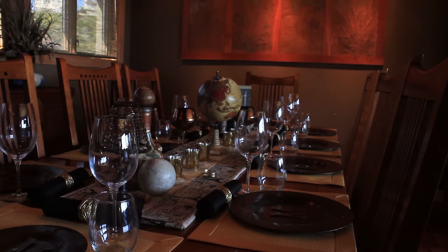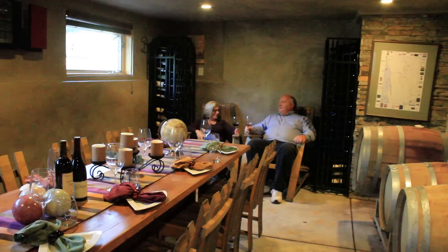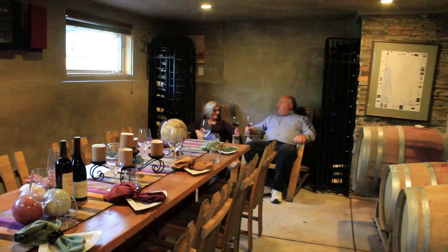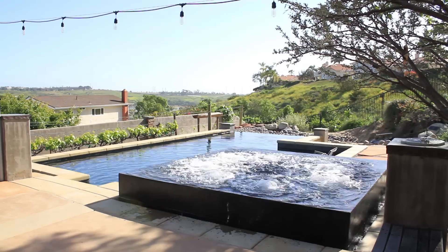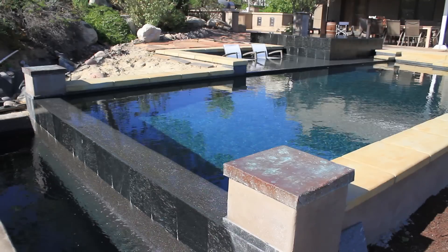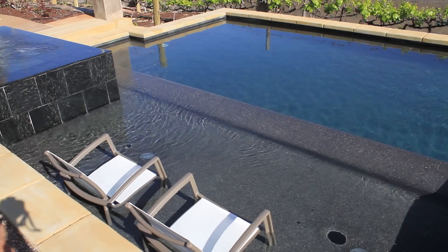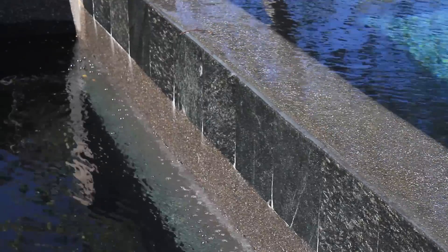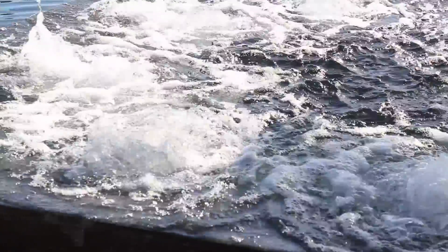We have charity events here — we'll donate a dinner for eight to a charity, people bid on it, then come and we cook for them and pair each course with a different wine, always featuring the estate wine. We've also installed a pool — the electrical piece will be powered by solar — and in our temperate climate we'll use the pool six to seven months of the year, and we'll be heating the jacuzzi in the backyard as well.